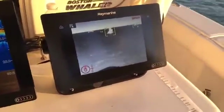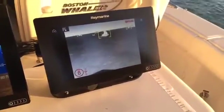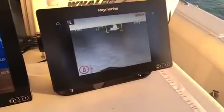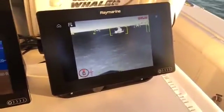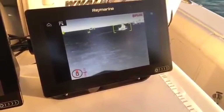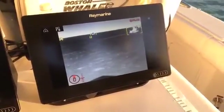We're live here at the Miami International Boat Show, checking out Clear Cruise IR Analytics on the FLIR M200. Jim, could you tell me a little bit about what that is? Sure — the M200 is a new camera unveiled at the Miami show this week, and one of the capabilities it has when linked to the new Raymarine Axiom family of multi-function displays is Clear Cruise Analytics.